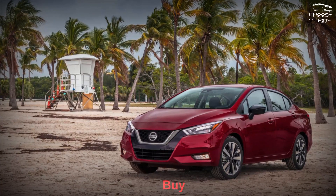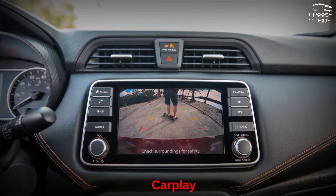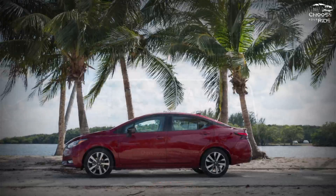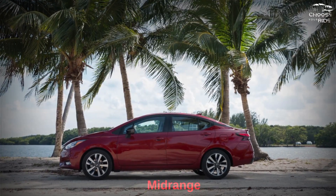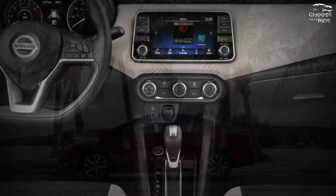Which Nissan Versa should you buy? This year, a new option package builds on the base S trim with Apple CarPlay and Android Auto compatibility, plus 60/40 split rear seats and alloy wheels. If you want more than that, the mid-range SV also includes keyless start, a digital instrument cluster display, and LED headlights.